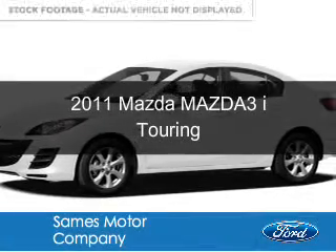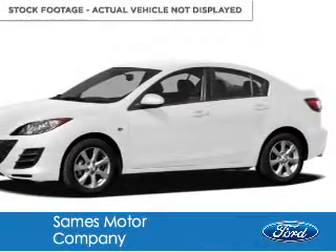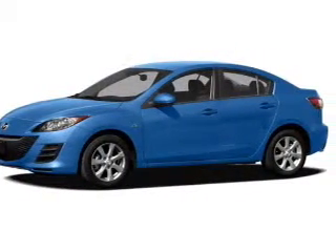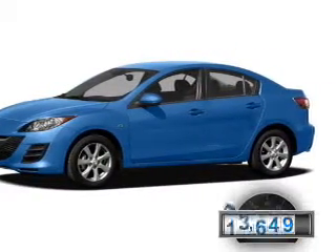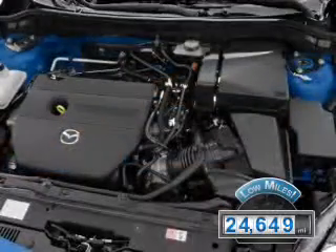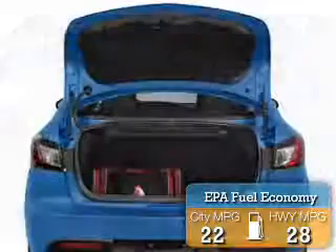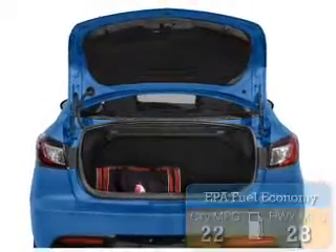This is a used 2011 Mazda Mazda 3 Zoom Zoom, powered by front wheel drive and a 2 liter 4 cylinder engine. With fewer than 25,000 miles, this vehicle has a long road ahead. Great fuel efficiency saves you money by requiring fewer trips to the gas station.